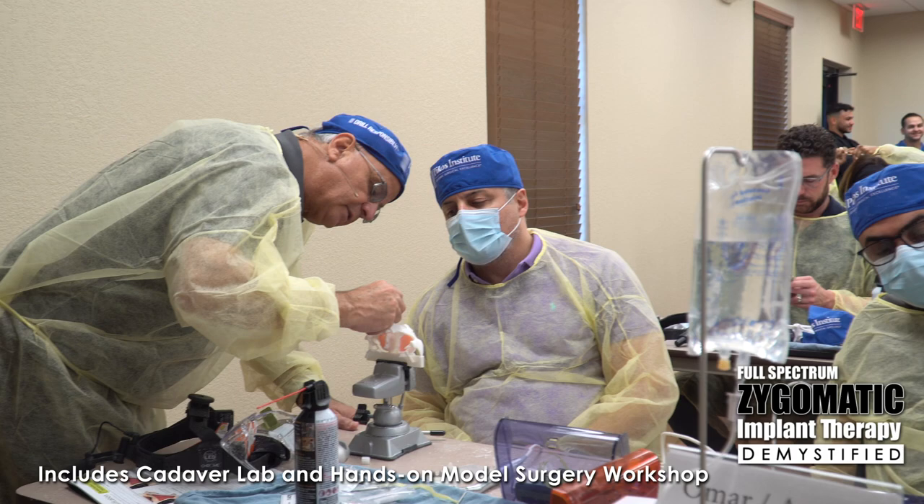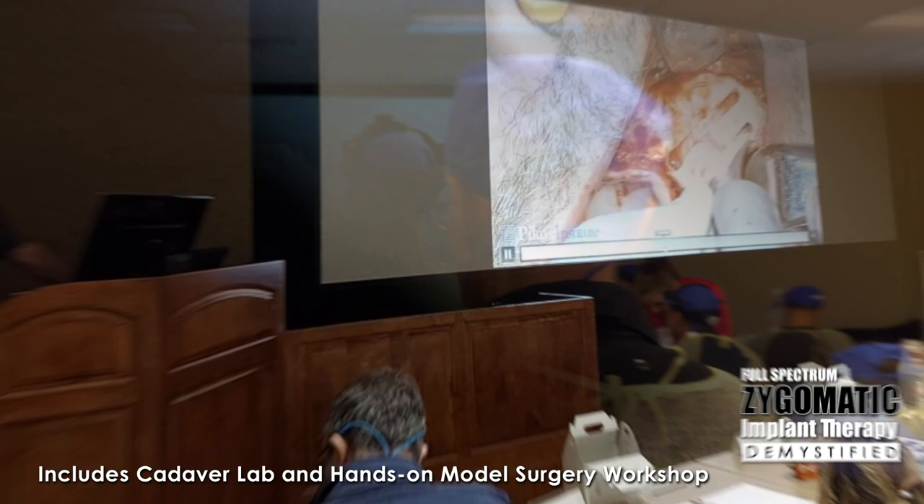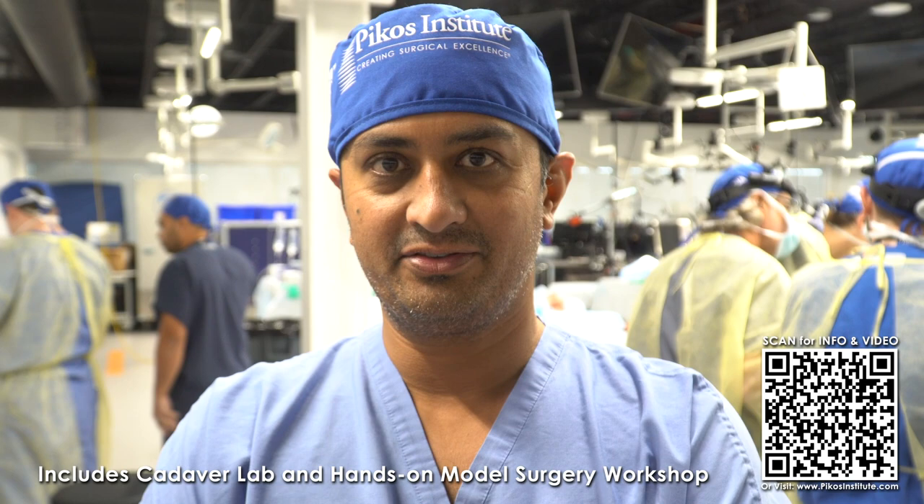It's good to hear a comprehensive review from experienced colleagues such as Dr. Picos. Dr. Picos is top-notch. The knowledge that he puts into this — from the literature to the lectures, and then the model work that you get, and then being here in the cadaver lab to actually get the hands-on access to being able to place these implants — is top-notch.